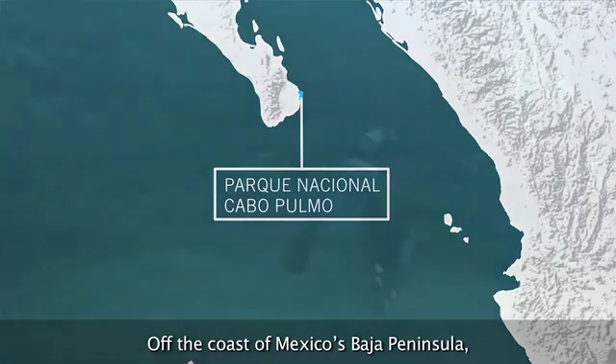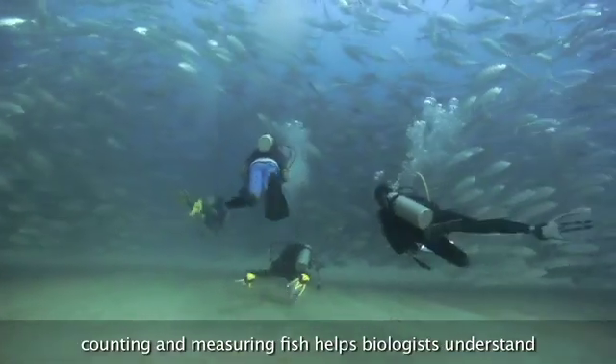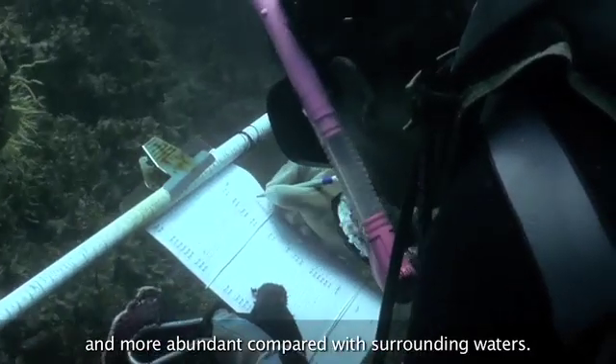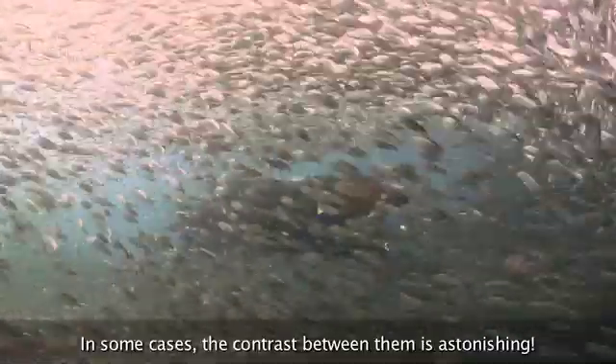Off the coast of Mexico's Baja Peninsula, counting and measuring fish helps biologists understand how marine protected areas allow fish to grow bigger and more abundant compared with surrounding waters. In some cases, the contrast between them is astonishing.